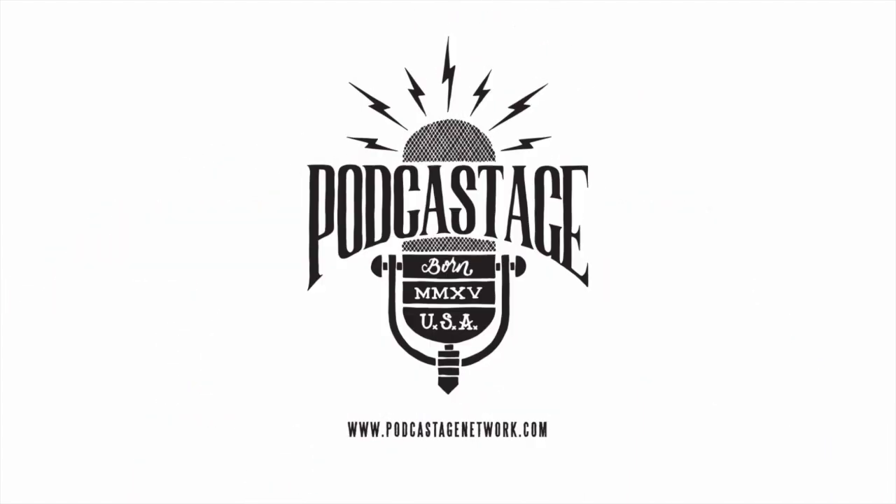Hey everybody, welcome to Podcastage. My name's Bandrew and I'm back with another product test video. Today I'm testing out the BM 700 condenser mic. This mic is sold under a number of different company names, whether it be Excelvan, Neewer, BT Sky — anything with BM 700 as the model number is going to be the same mic.